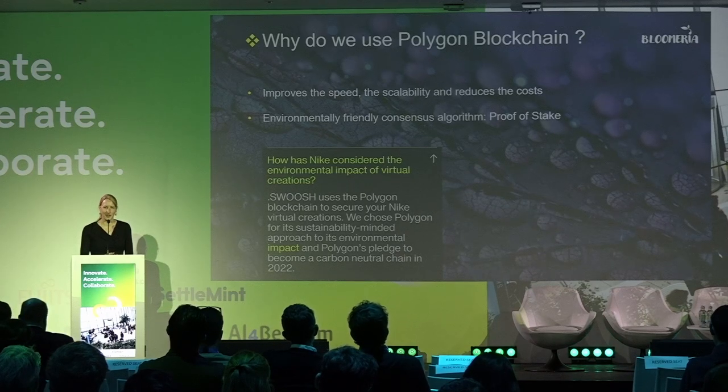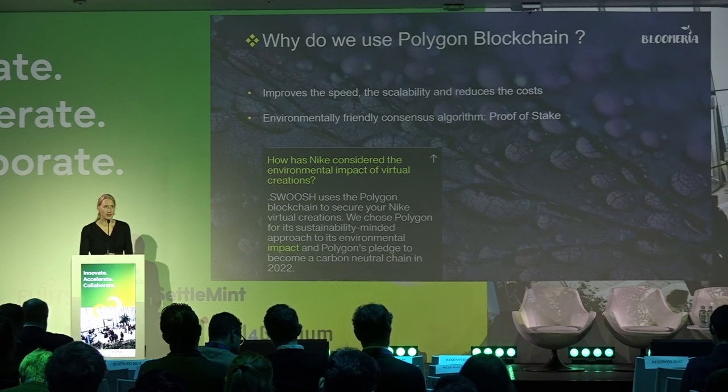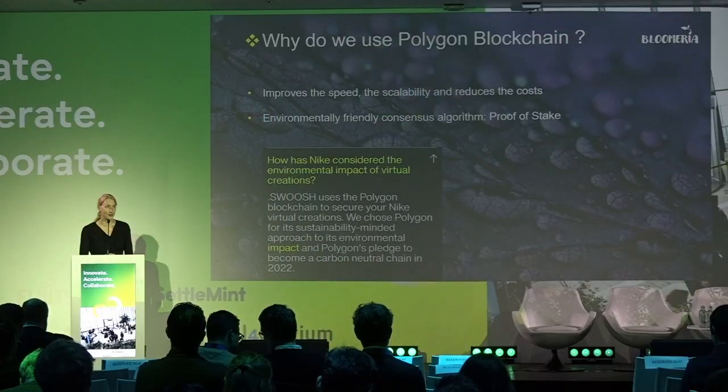We are using blockchain technology, and more specifically the Polygon blockchain. But why Polygon? Because it improves speed and scalability and reduces cost — to keep it simple, you can make a lot of transactions at the same time at very low cost. Secondly, it uses an environmentally friendly consensus algorithm, meaning it doesn't need to burn energy to operate. That's why many companies are using Polygon blockchain for their projects.